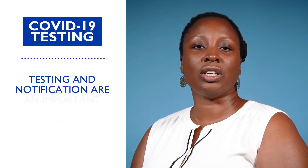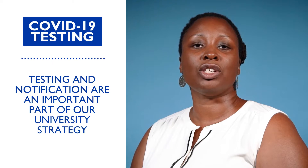COVID testing and notification are an important part of our university strategy. The university will be monitoring COVID cases, and we will notify those in the university community who may have been exposed to individuals who have tested positive and encourage them to follow up with their health care providers.